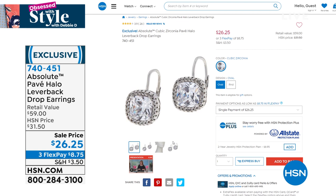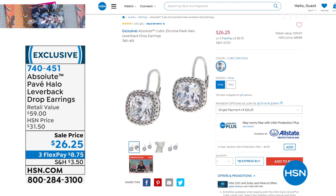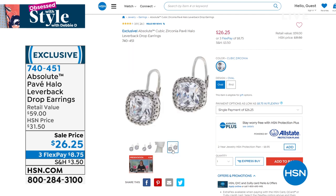You have options: cushion cut, oval, or round. We've sold out of the cushion cut already. We have 270 left in the oval, so that's almost gone. We still have plenty of the round, which is the most popular. If you want that believability of a little diamond stud, this is it — a smaller drop, perfect size, and we're talking four carats total, two carats in each ear.